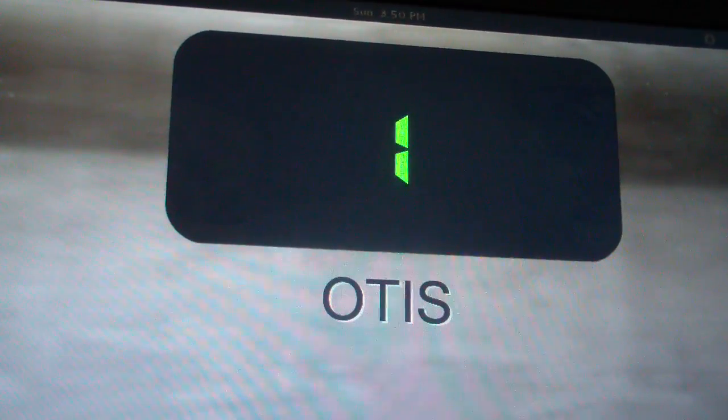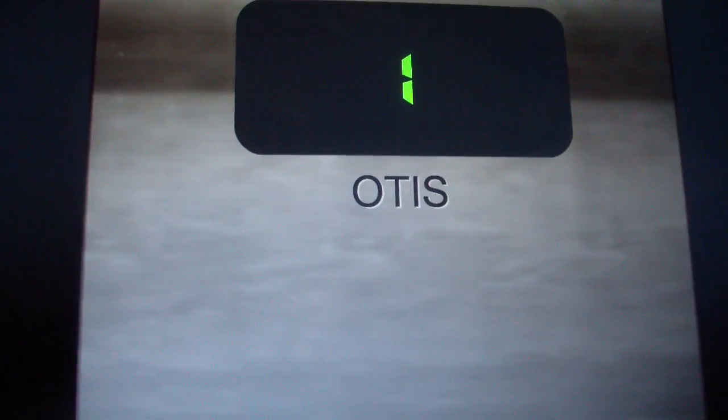We're almost at the first floor. Here we are at 1. And that's it.